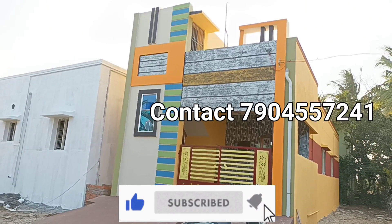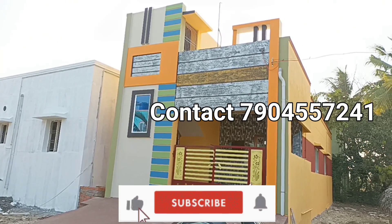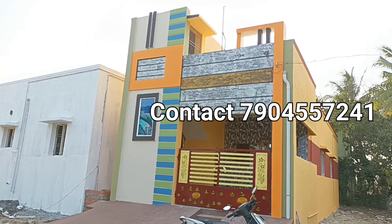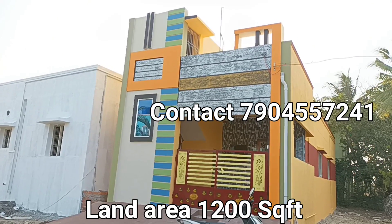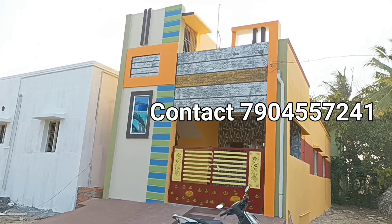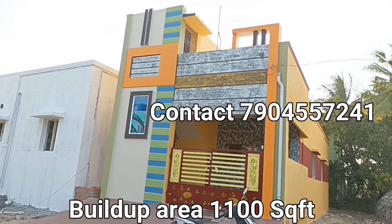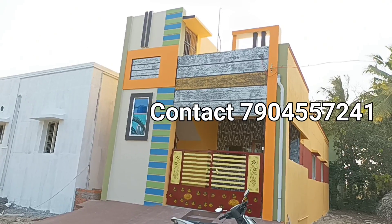If you look at this property, it's 20x60 size — 20x60 length. Overall, the land area is 20x60 square feet. The property is built up and is east-facing. This property is 30 feet.